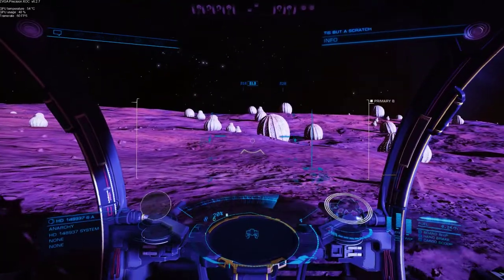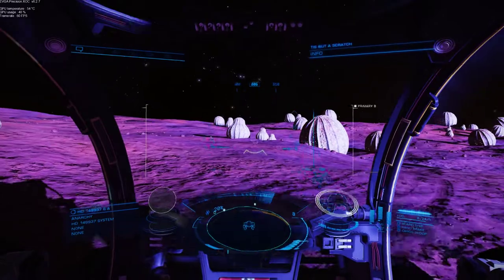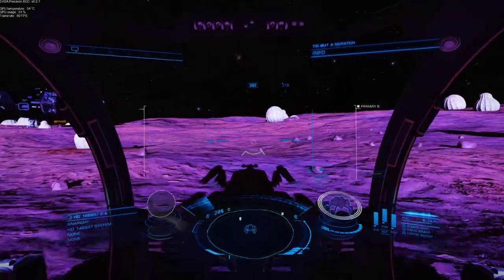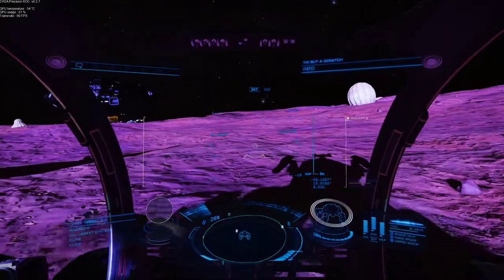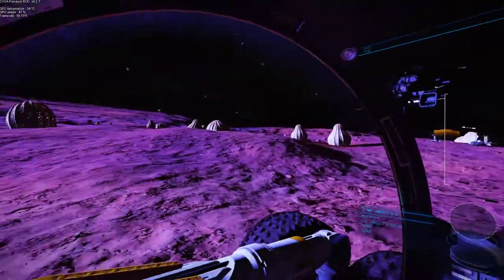So as I say, this system is HD 148937. A lot of planets here - a lot of high metal content planets. Probably stuff to see, materials you can get those nearer. But what you won't get is this.